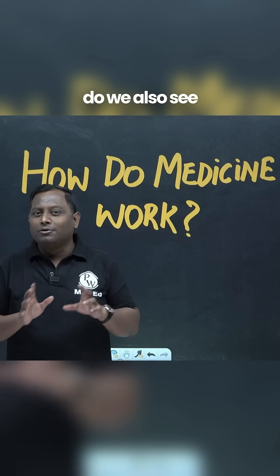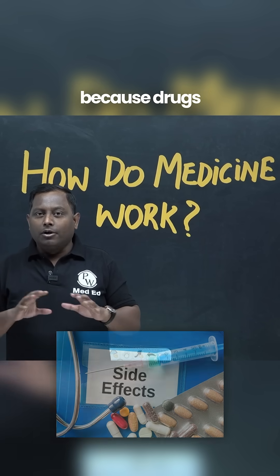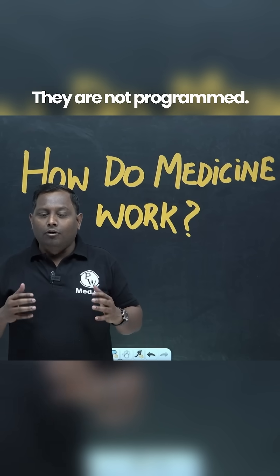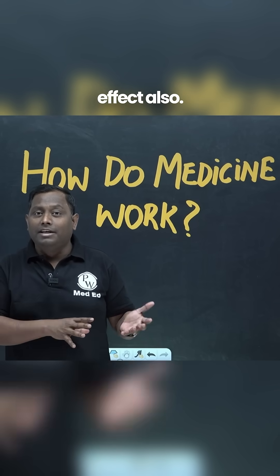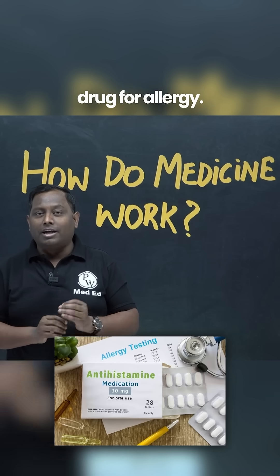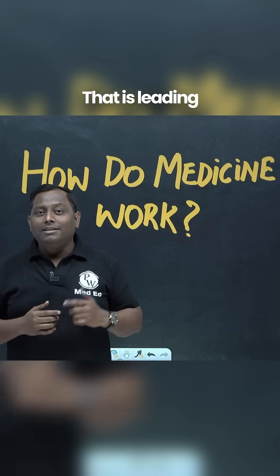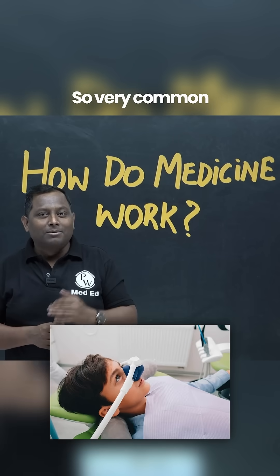Now along with this, do we also see that some drugs cause side effects? Yes, that is very common because drugs are working everywhere — they are not programmed to avoid side effects. For example, if you give an antihistamine drug for allergy, these antihistamines will also be blocking histamine receptors in the brain, leading to sedation. That is a very common side effect.